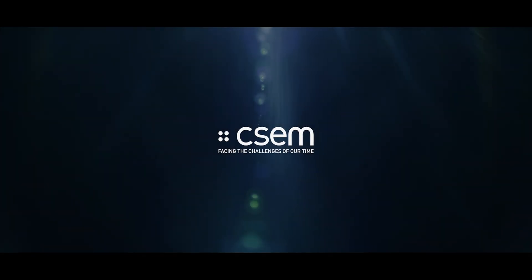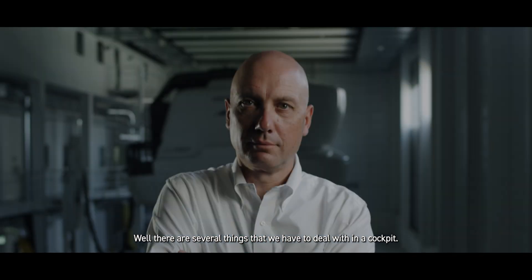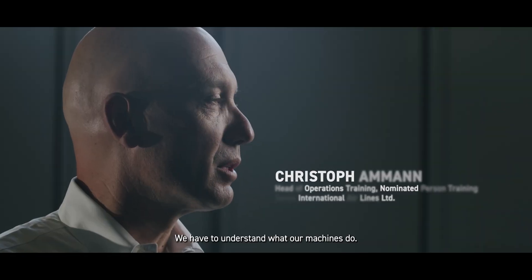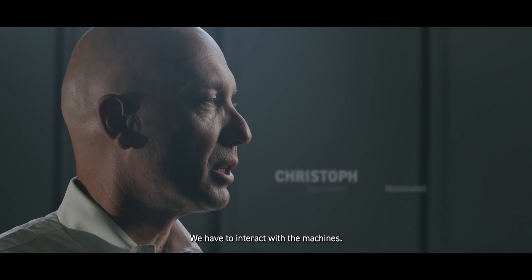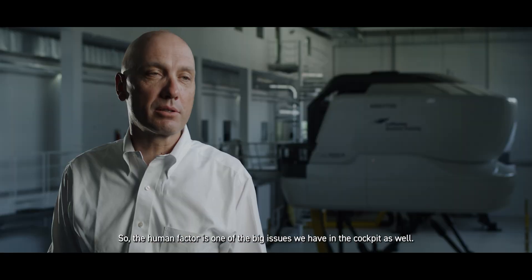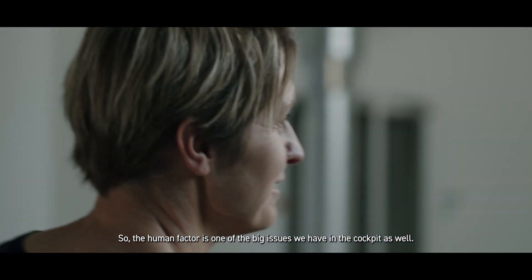What is the purpose of the Pegasus project? There are several things that we have to deal with in a cockpit. We have to understand what our machines do, we have to be able to have sort of a language with them, and we have to interact with the machines. And we're still in a human environment, so the human factor is one of the big issues that we have in the cockpit as well.